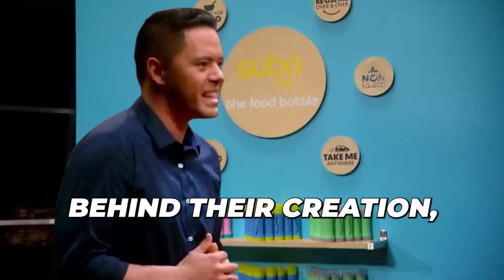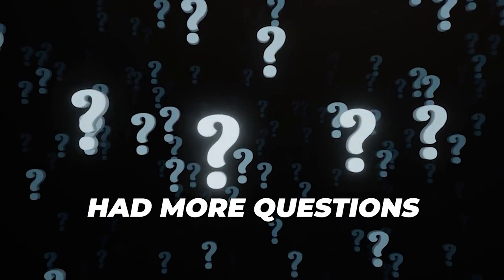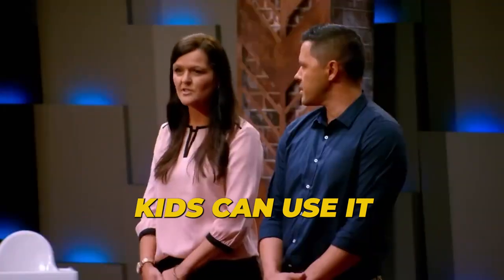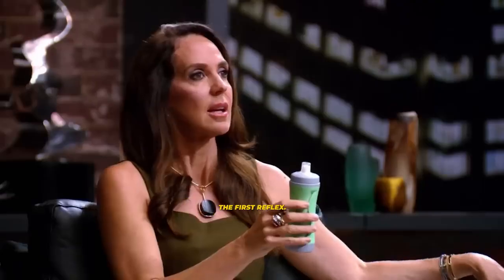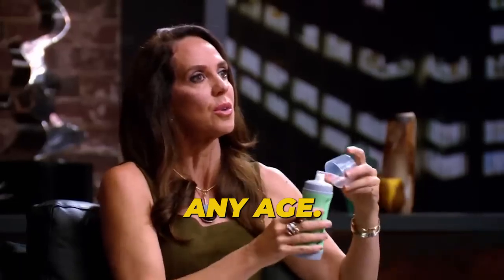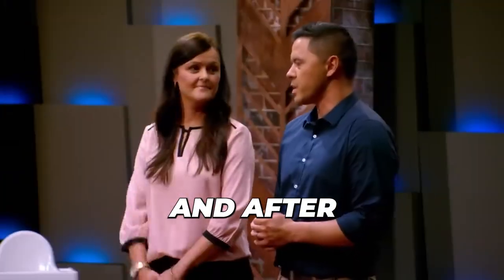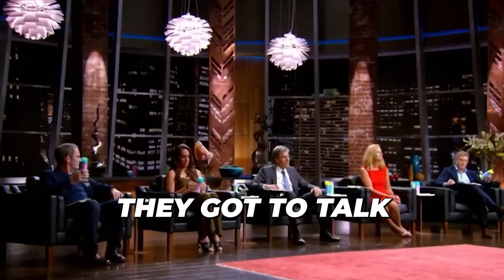Glenn shared the story behind their creation, and the sharks had more questions about the target market. "What's your key market for this?" "Kids can use it from six months because they use the sucking reflex, which is the first reflex." "And then it goes up to what?" "Any age. We have adults using it as well for protein shakes and smoothies." And after the introduction, they got to talk about the numbers.